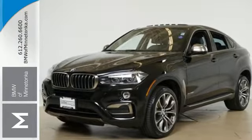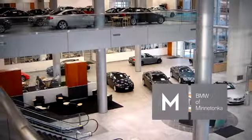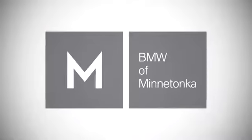Come in for a test drive. BMW of Minnetonka, the Twin Cities' only locally owned and operated BMW dealership. We're conveniently located at 15802 YZ Boulevard in Minnetonka.